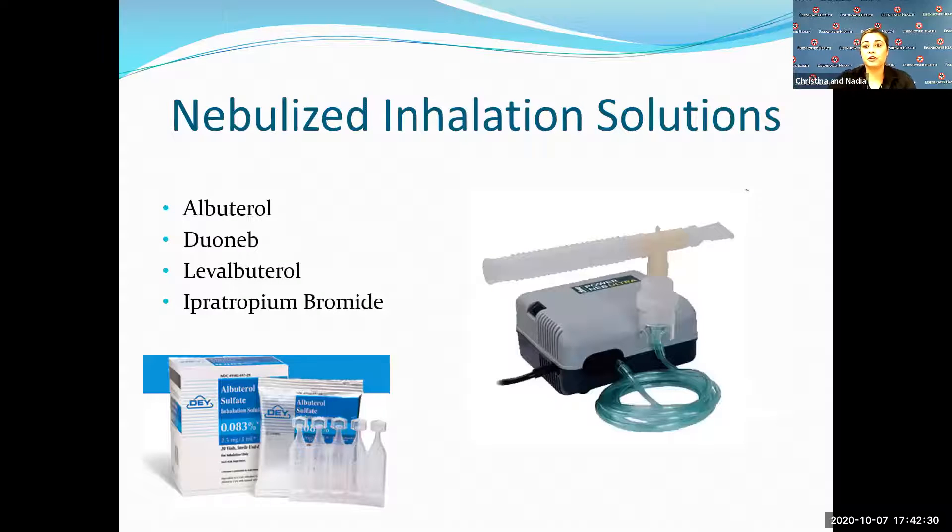This is a picture of a nebulizer and the solution that goes into it. Nebulizers are delivering the same medication and dosage as the inhaler, just in a different form. The nebulizer allows the medication to be delivered over a longer period of time, slowly opening up your airways, allowing the medication to get deep into the lungs and providing a more effective treatment during periods of exacerbation.